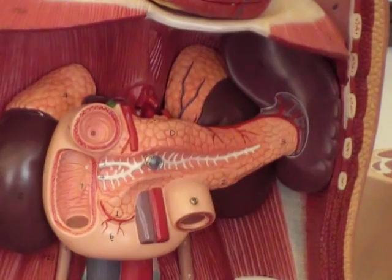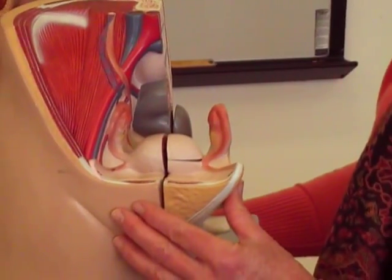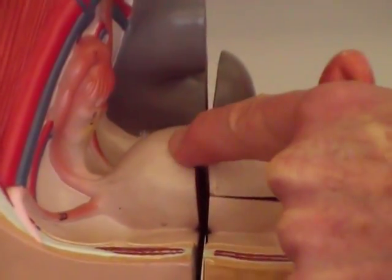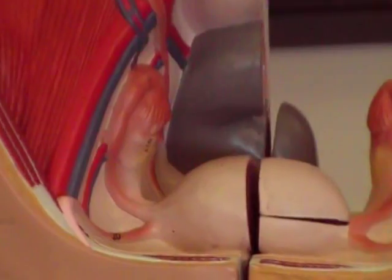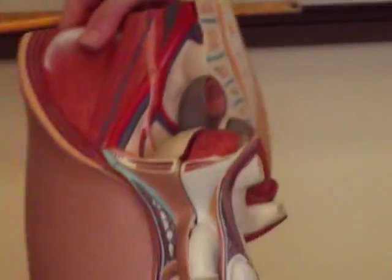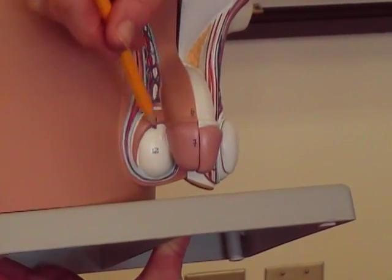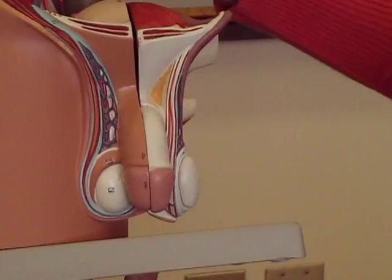The final glands we have to look at are the gonads — that's the ovaries and the testes. In the female, the two ovaries sit in the pelvic cavity and have tubes that join them with the uterus. We'll get into all the details in the unit on reproduction. In the male, the gonads are the testes, and you have a pair of them. We'll study more about those in the reproductive system as well.